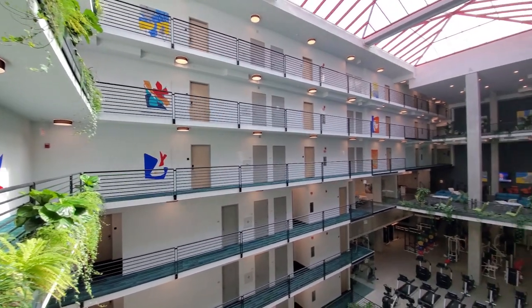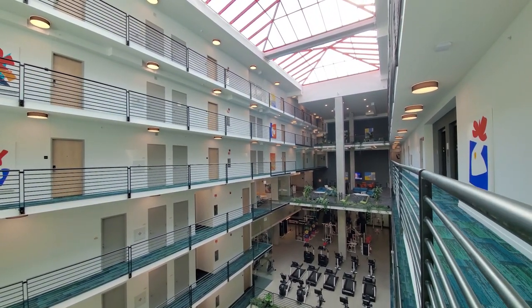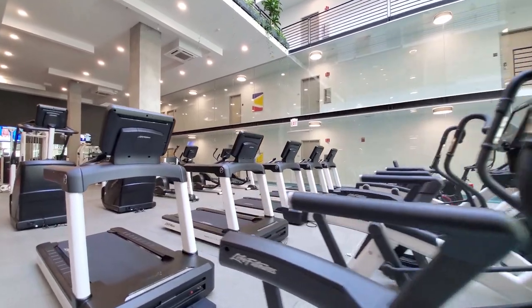Residents step out of their apartments onto open-railing walkways, and heading to the elevators becomes a social experience. The Club Quality Fitness Center is a multi-story space drenched in natural light from the atrium.